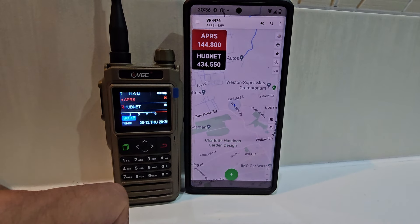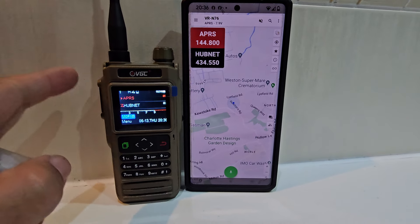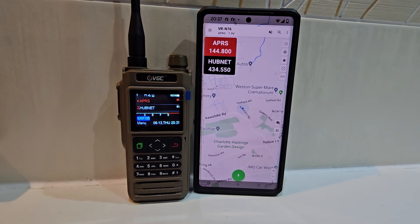We have a PTT button, so if I tap here — M0 FXB audio test — you'll also see we can press the PTT and do an APRS transmission at the same time. It's a fantastic little device, with lots more videos to follow.